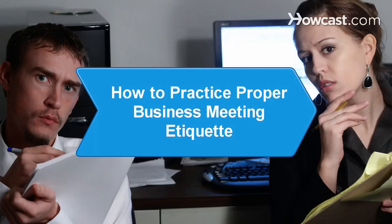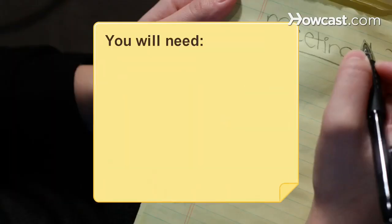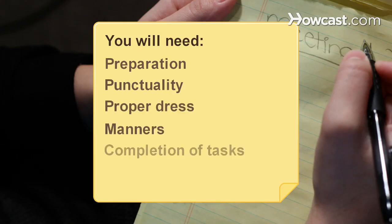How to Practice Proper Business Meeting Etiquette. When it comes to succeeding professionally, attention to detail counts for a lot. Learn the rules of etiquette in time for your next business meeting. You will need: preparation, punctuality, proper dress, manners, completion of tasks, and a thank you note.